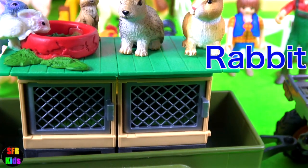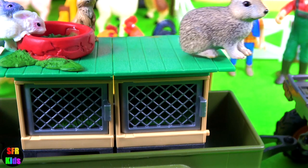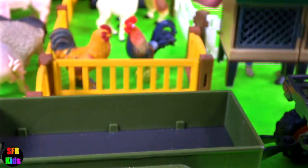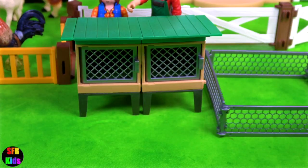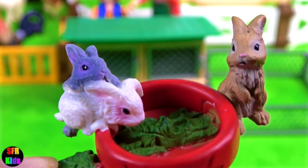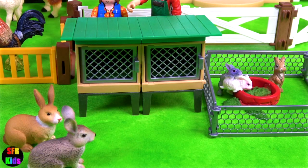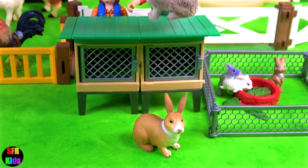We've got new rabbit hutches arriving and some rabbits. The baby bunnies are so adorable. David's going to feed them some carrots.